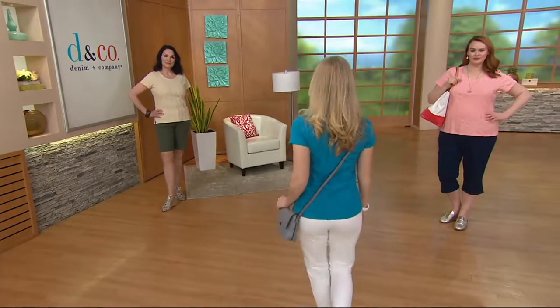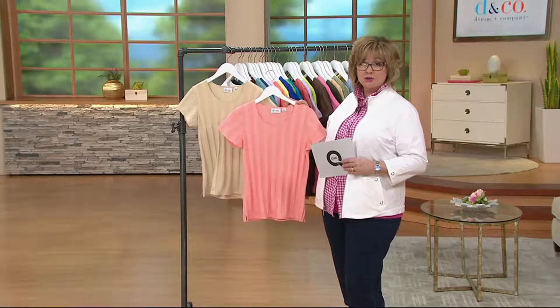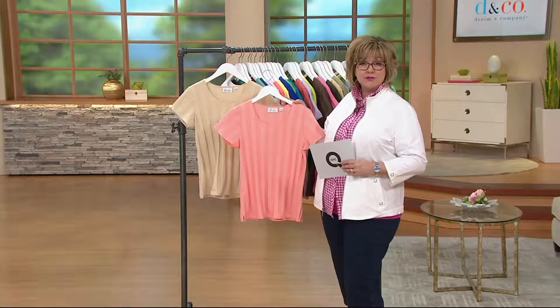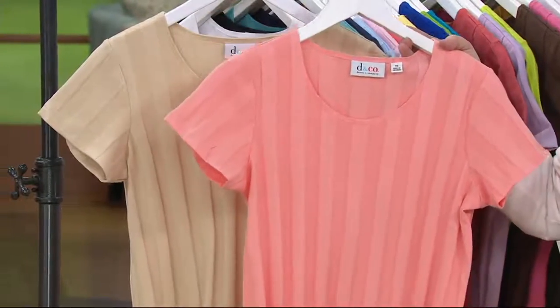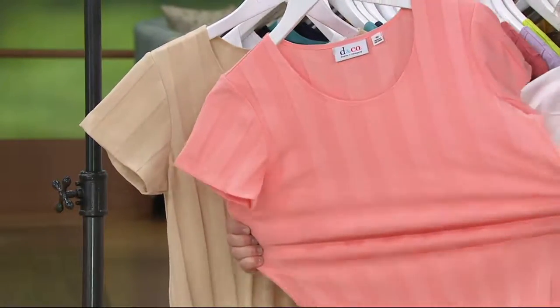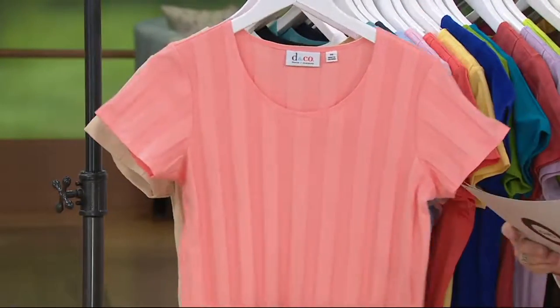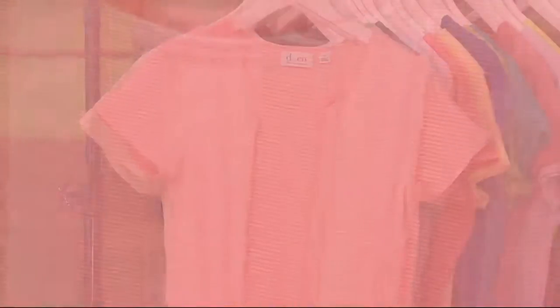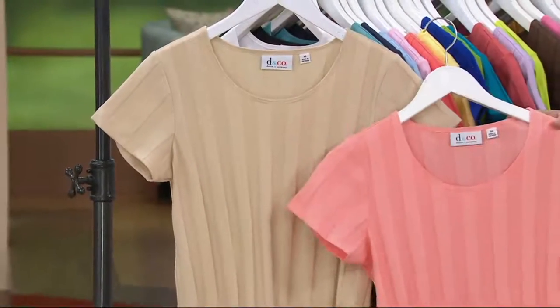You're getting two of these shirts and they are not a long tunic top — they are an average-length t-shirt. Many of you have asked for that; you don't want everything to be extra long. They've got a scoop neck and this wonderful short sleeve. The ribbing makes them naturally stretchy because of the way these are knitted, so they don't cling, and that's because these are cotton and poly with no spandex. The fabric blend makes them naturally stretchy without being clingy.